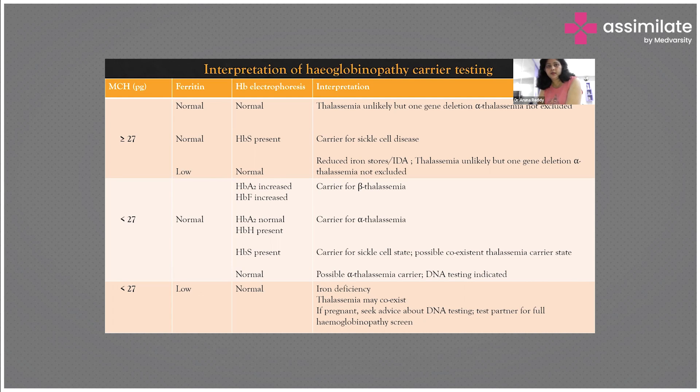If ferritin levels are quite low but electrophoresis is normal, this indicates iron deficiency anemia, though thalassemia cannot be excluded. If MCH is less than 27 and ferritin is normal but HbA2 is increased, she is a carrier for beta thalassemia; HbF is also increased in that type. If HbA2 is normal but HbH is present, she is a carrier for alpha thalassemia. If HbH is present, it may indicate a sickle cell carrier state or co-existent thalassemia. To rule out alpha thalassemia carrier status, DNA testing is required. If MCH is less than 27 with low ferritin and normal electrophoresis, this is iron deficiency or co-existing thalassemia — again send for DNA testing.